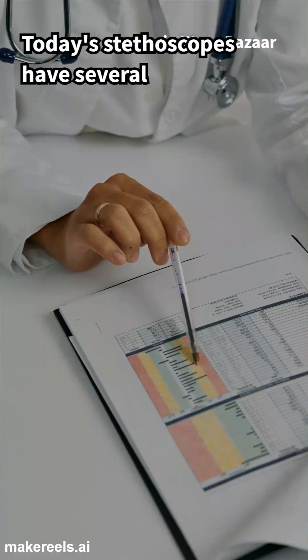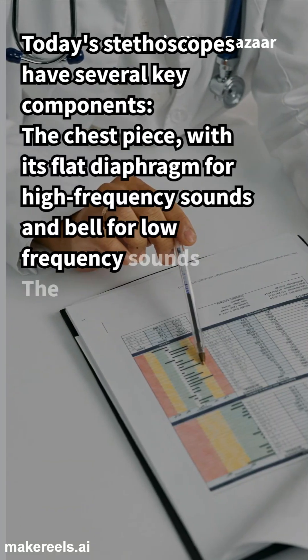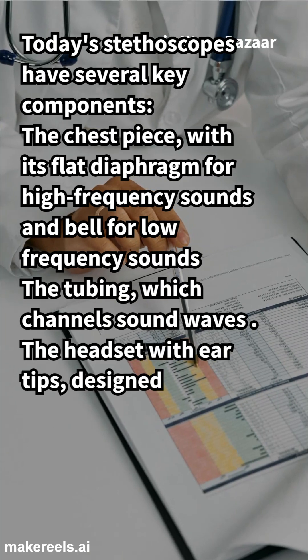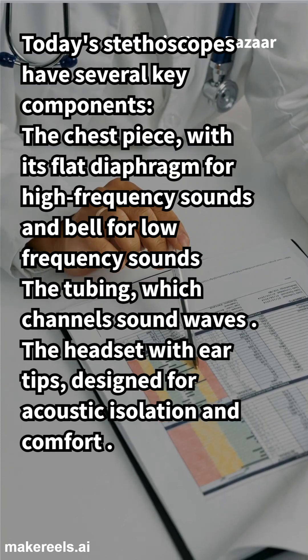Today's stethoscopes have several key components: the chest piece, with its flat diaphragm for high-frequency sounds and bell for low-frequency sounds; the tubing, which channels sound waves; and the headset with ear tips, designed for acoustic isolation and comfort.